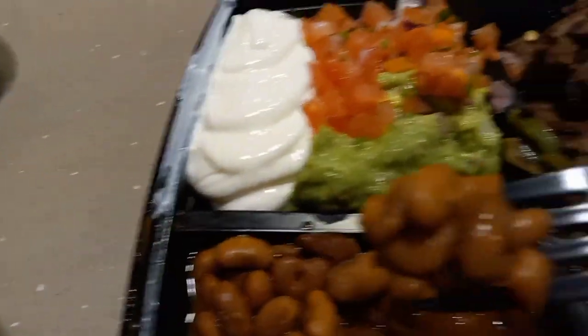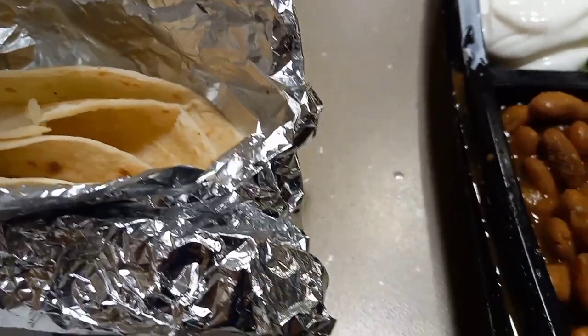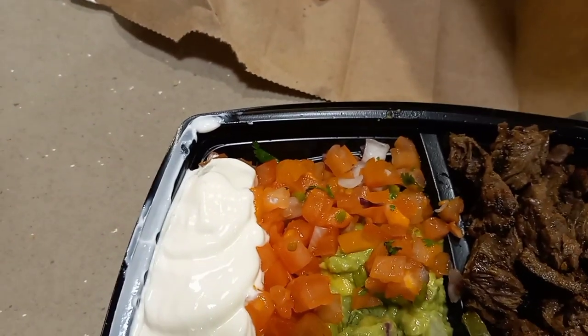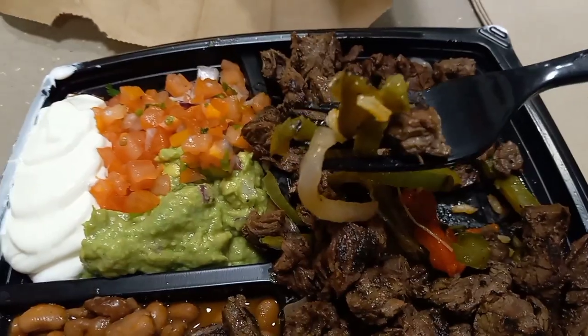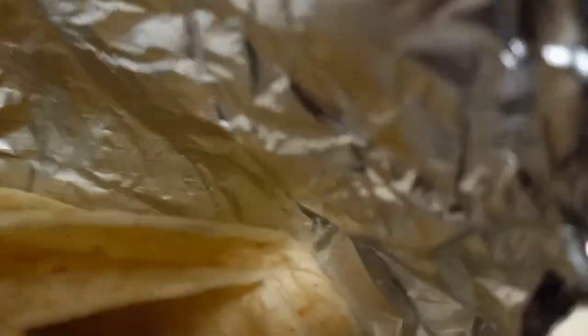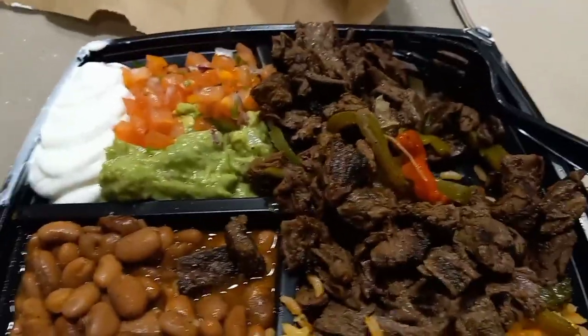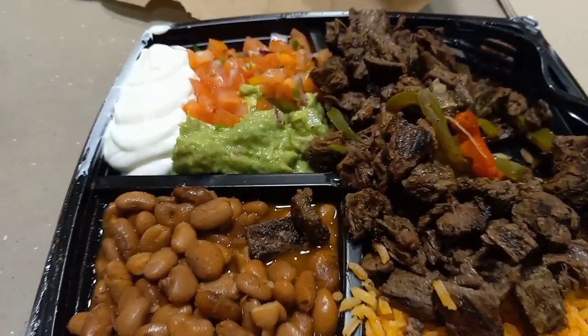Let's taste it and see what we got. So we have the pinto beans, a little bit of rice mixture, and underneath the steak we've got some vegetables — peppers and onions. The beef flavor is very, very good. The peppers and onions, though, have no flavor whatsoever.